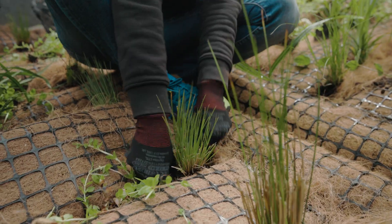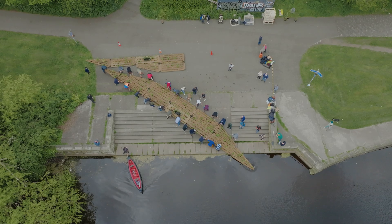We laid all the plants out in a nice planting pattern, planted it up, and then we launched it.